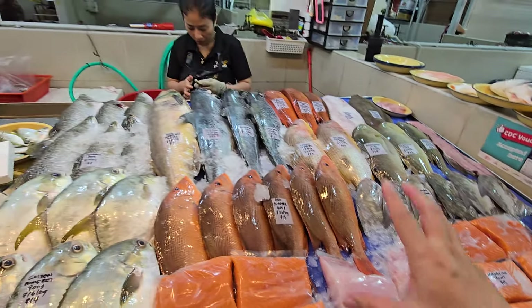Golden snapper — xiao chuan ones. Two sizes: 1.35 kg at $32 and 1.7 kg at $40, priced at $24 a kg. We also have xiao chuan para fish — 1.4 kg at $28, 1.1 kg at $22, and a small one at 650 grams for $13, priced at $20 a kg.